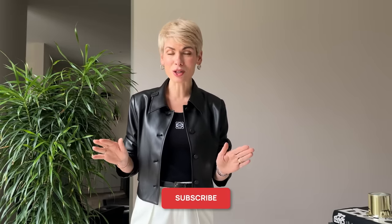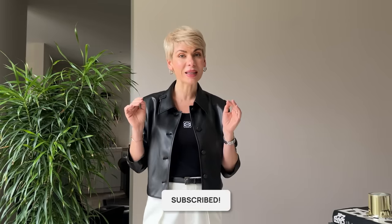Hello beautiful ladies, it's finally spring outside and something is telling me you can't wait to step into a new season and update your style with new spring outfits. This video is a must watch because we're going to talk about the key essential for the coming season: outwear.